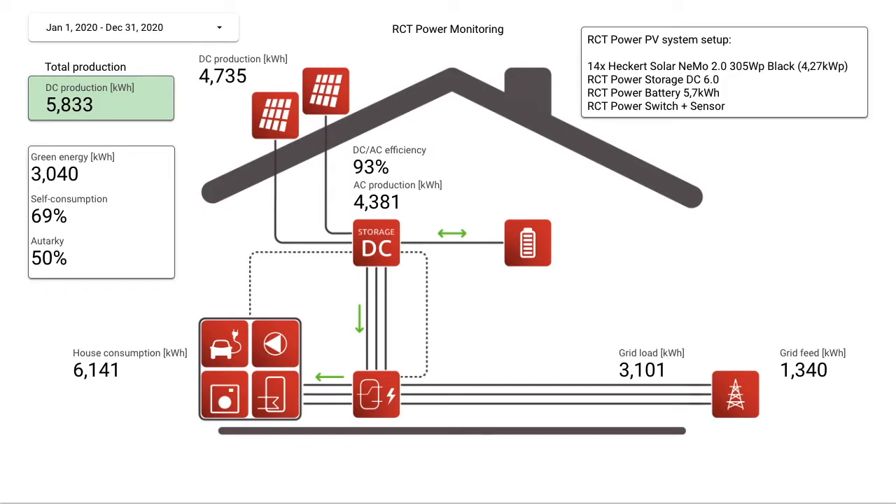Welcome to my next video. Today I would like to share with you the result of my PV system from last year, 2020. I prepared two slides for better explanation.